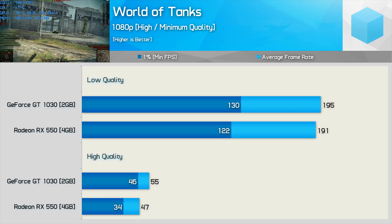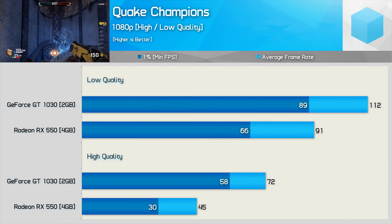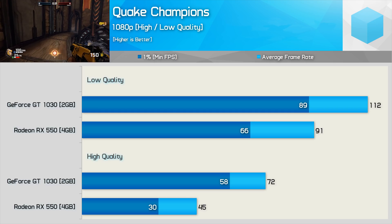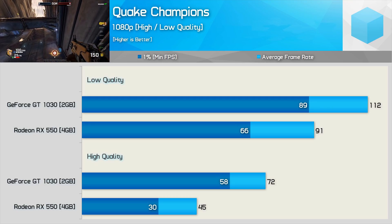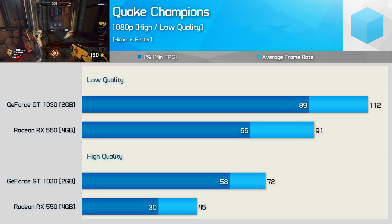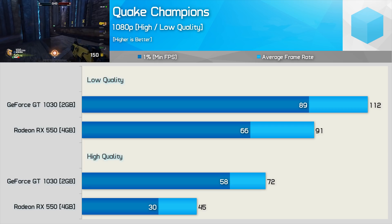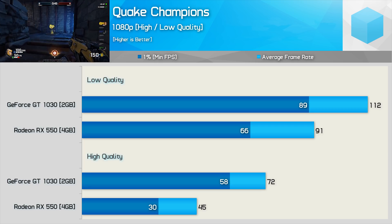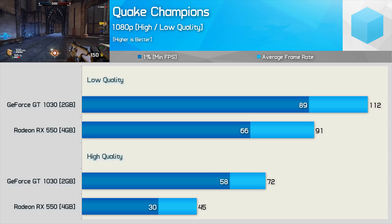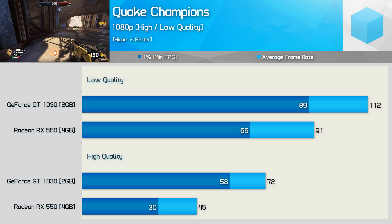Those keen on playing Quake Champions will be best served by the GT 1030 — and despite this being an AMD-sponsored title, the GeForce card was vastly superior. Using the low quality preset, the GT 1030 was 23% faster on average and 35% faster for the 1% low. Things got significantly worse for the Radeon GPU at the high quality preset — the GT 1030 was 60% faster on average and an incredible 93% faster for the 1% low. This is likely a driver issue for the RX 550.